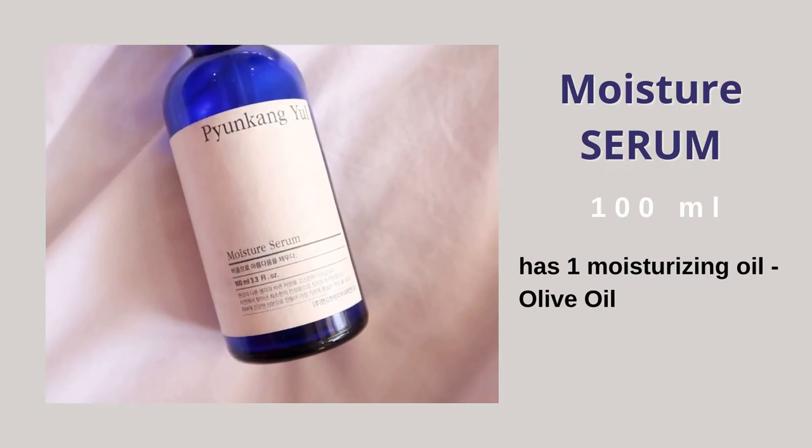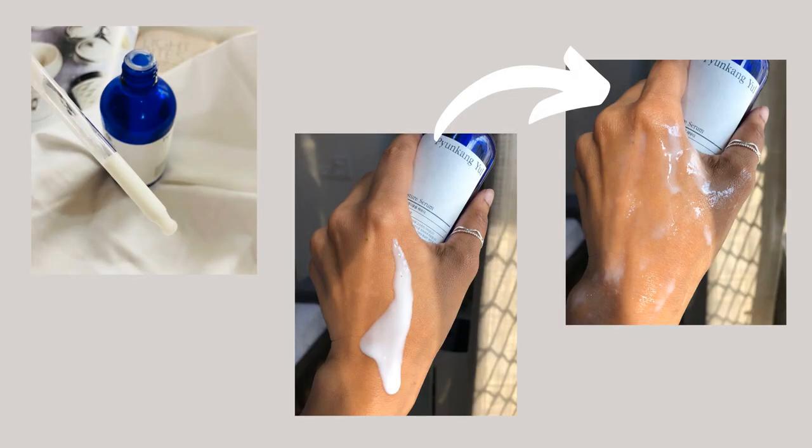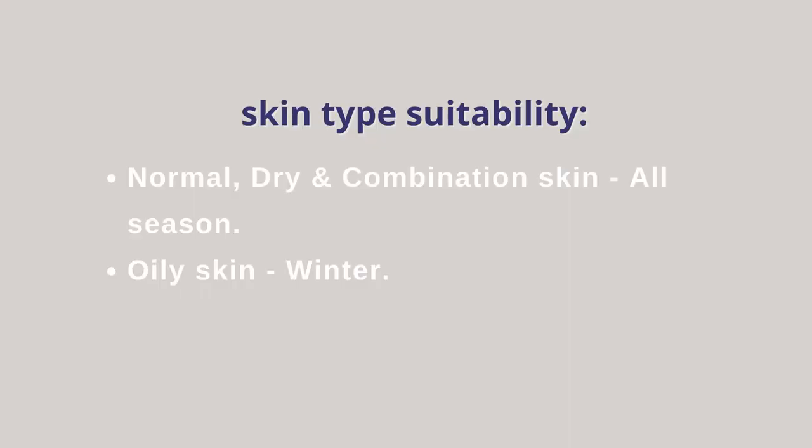Next I'm reviewing two serums from Pyungkang Yul. First is the Pyungkang Yul Moisture Serum, which comes in a huge 100 ml quantity — you won't find many serums in this size. It has a very lightweight, milky lotion-like consistency that first changes to a watery consistency upon application, then gets absorbed. When I was using this serum daily for both morning and night routines, it made my skin soft, overall healthy, and added a healthy glow by improving blood circulation on the face. I recommend it for dry and dull skin. Normal, dry, and combination skin types can use it all season; oily skin types should use it mainly in winter.